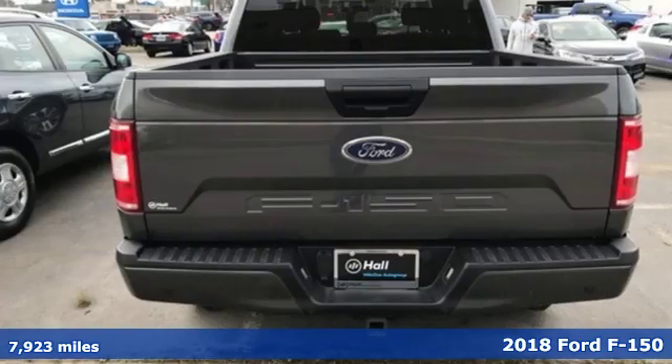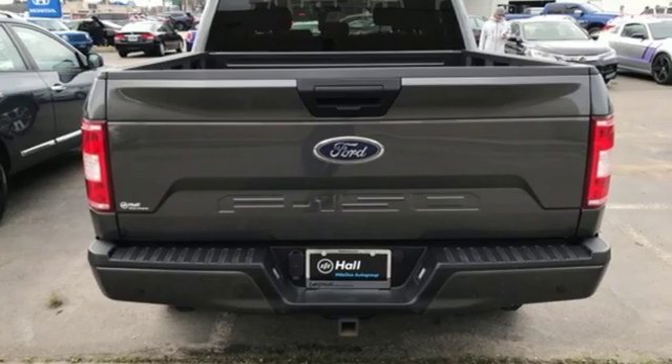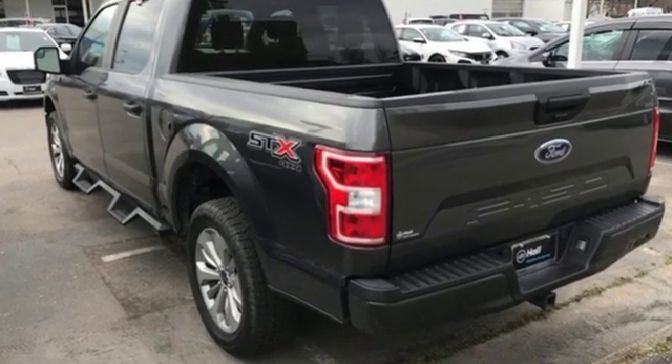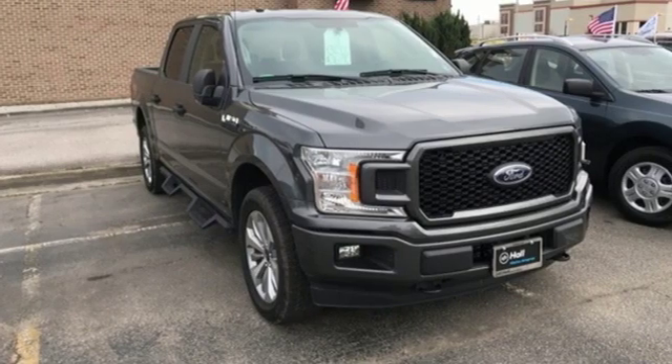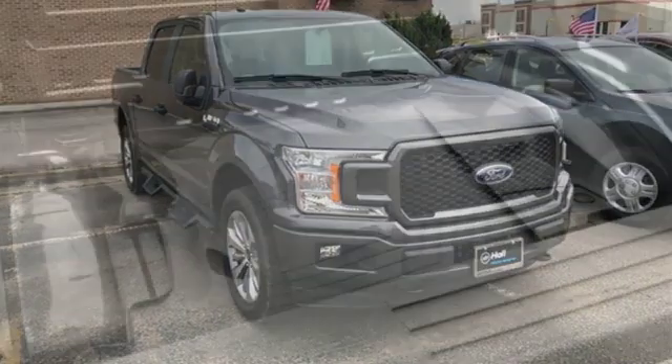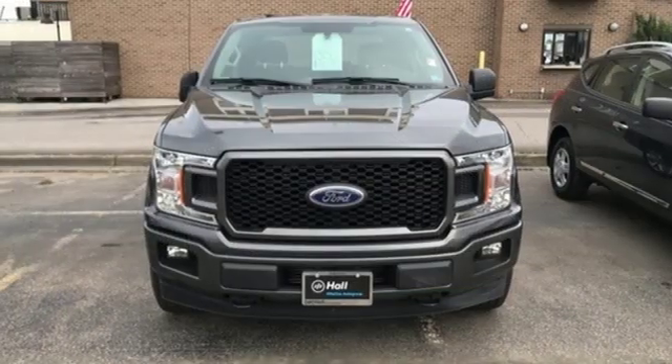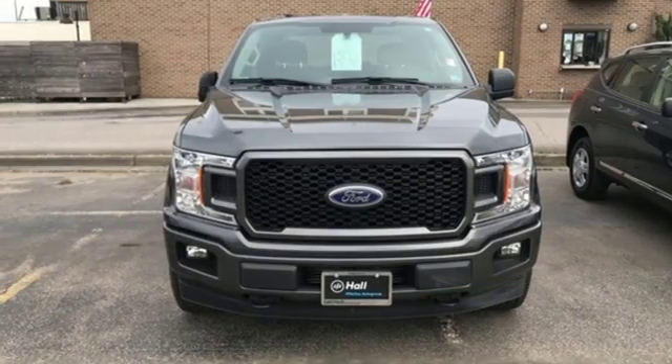Features include AM-FM stereo, three 12-volt power outlets, air conditioning, easy lift and lower tailgate, manual tilting steering column, twin-turbo V6 engine, active grille shutters, electronic shift on the fly, and external memory control. Take it for a test drive today.